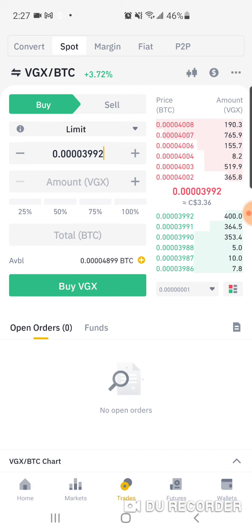I don't want to show you how many VGX tokens I have — I'm not going to go to my wallet, I want to keep my stuff private. But as you can see, I just bought another 800-and-something more VGX tokens.